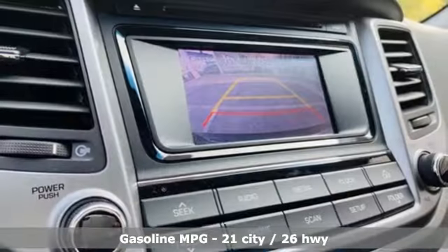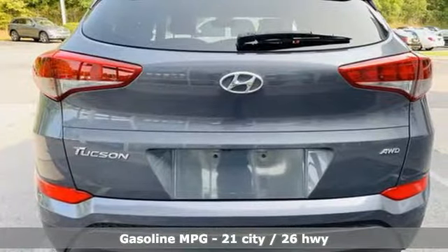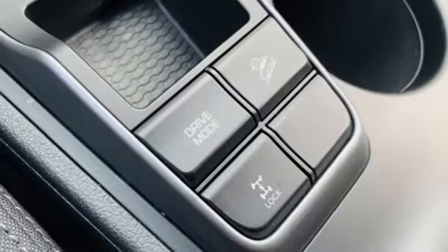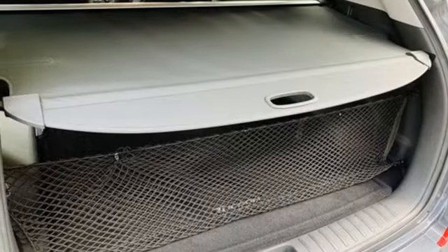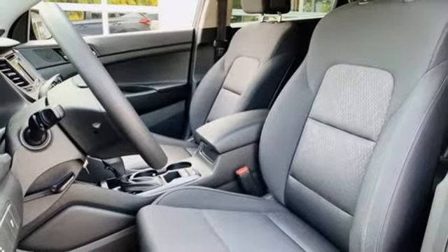It boasts an impressive list of features like these: inline 4-cylinder engine, manual tilting steering column, streaming audio, manual telescoping steering column, wireless phone connectivity, AM-FM satellite radio, aluminum wheels, USB port, and automatic transmission.